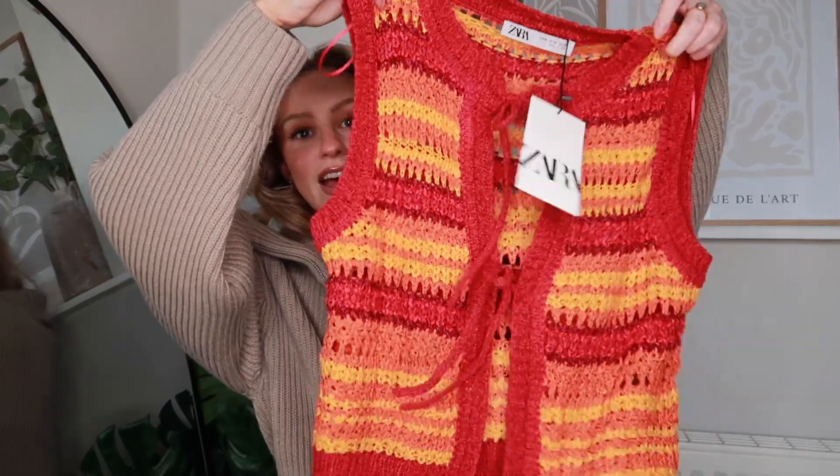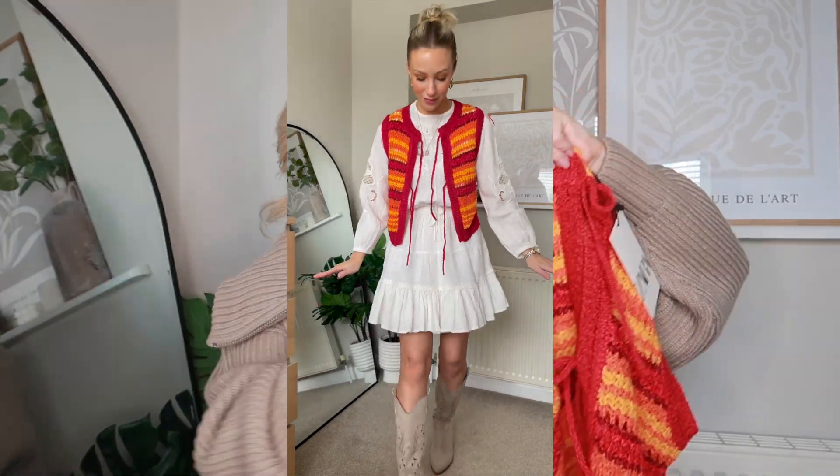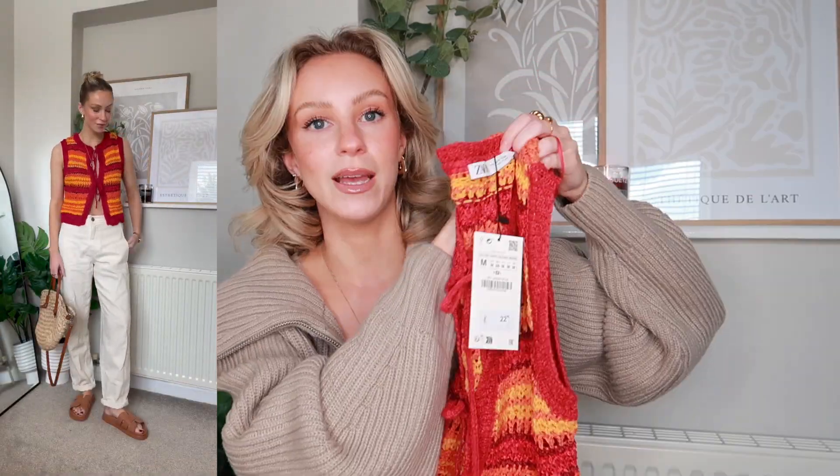I actually bought something to wear over the top of that dress — it's this crochet vest in very 70s tones with orange and red. I was thinking of layering this over the dress with my cowboy boots. I'm not 100% sure if I'll keep it as it's not really my cup of tea, but I do really like the vibe of wearing it over the dress or on its own with denim. We're definitely going to be seeing a lot of festival wear popping up because Coachella is starting very soon. I'm really enjoying leaning into dresses and being really feminine and girly — after a winter of jeans, baggy things, and tailoring, spring is the time to go back to super feminine, pretty, floaty, dainty pieces.